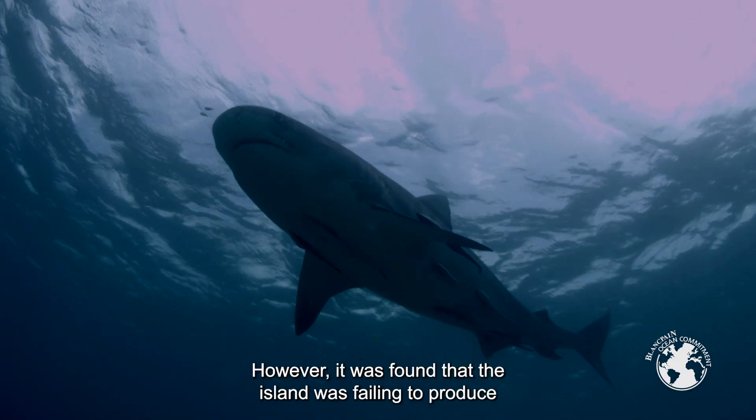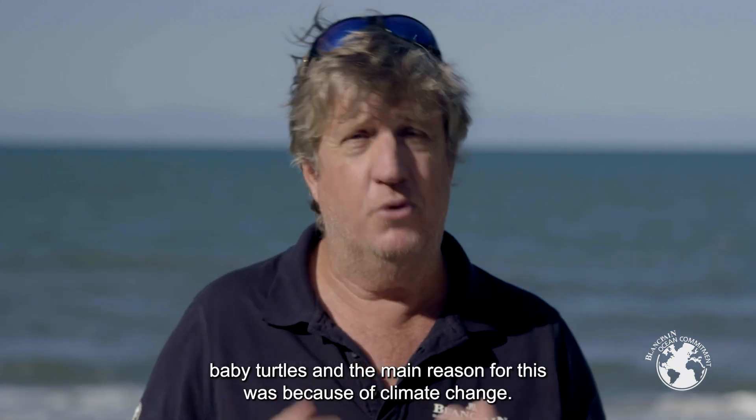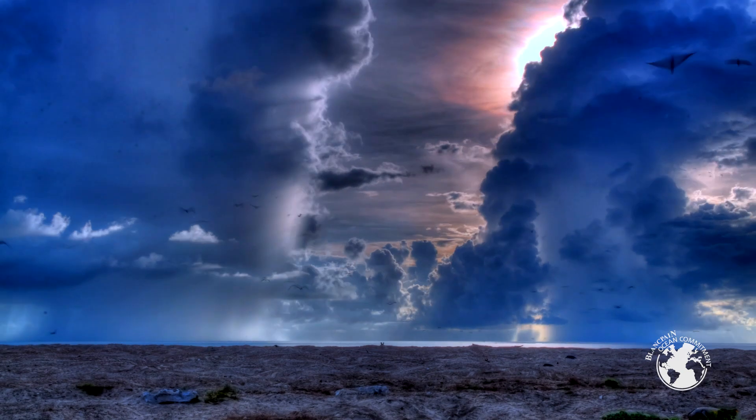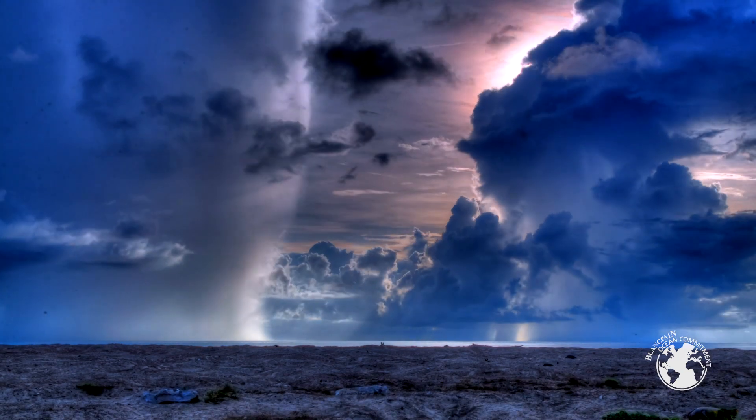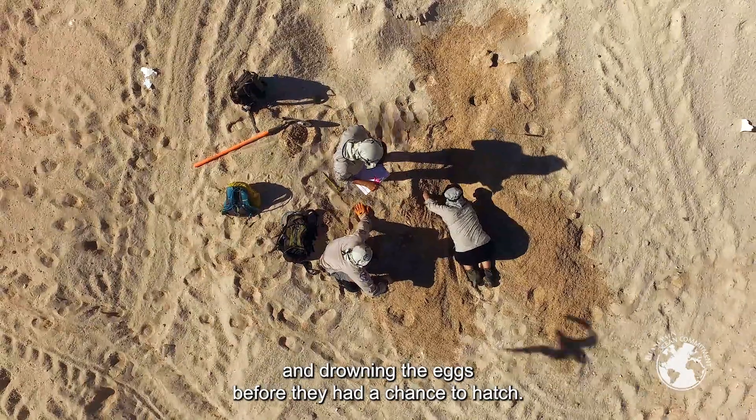However, it was found that the island was failing to produce baby turtles, and the main reason for this was because of climate change. Sea levels were rising through the sand and drowning the eggs before they had a chance to hatch.